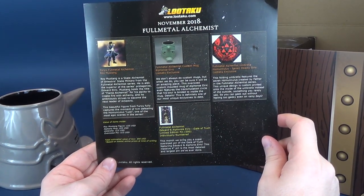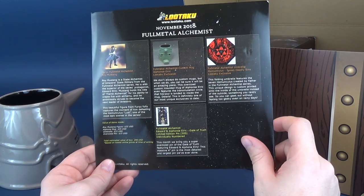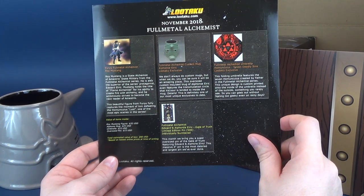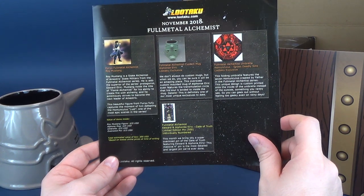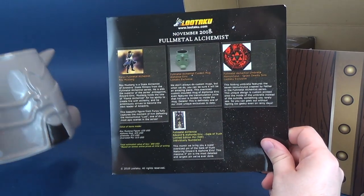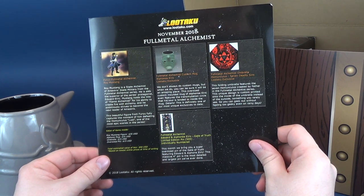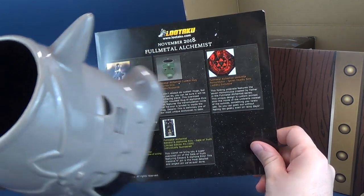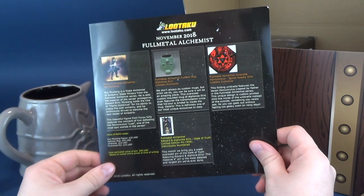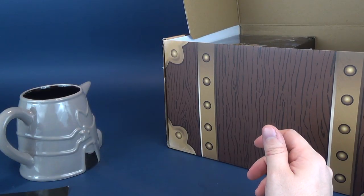This is actually from November 2018. Oh, courier systems. November 2018, and it's Full Metal Alchemist. This is the Full Metal Alchemist custom mug — Alphonse Elric — Lutaku exclusive. We don't always do custom mugs, but when we do you can be sure it will be an amazing piece. This oversized custom molded mug of Alphonse Elric even features the transmutation circle that his soul is bound to — inside the mug! You see that right inside there. Details. This is definitely one of our most unique exclusives to date, and by the way that mug is $25.